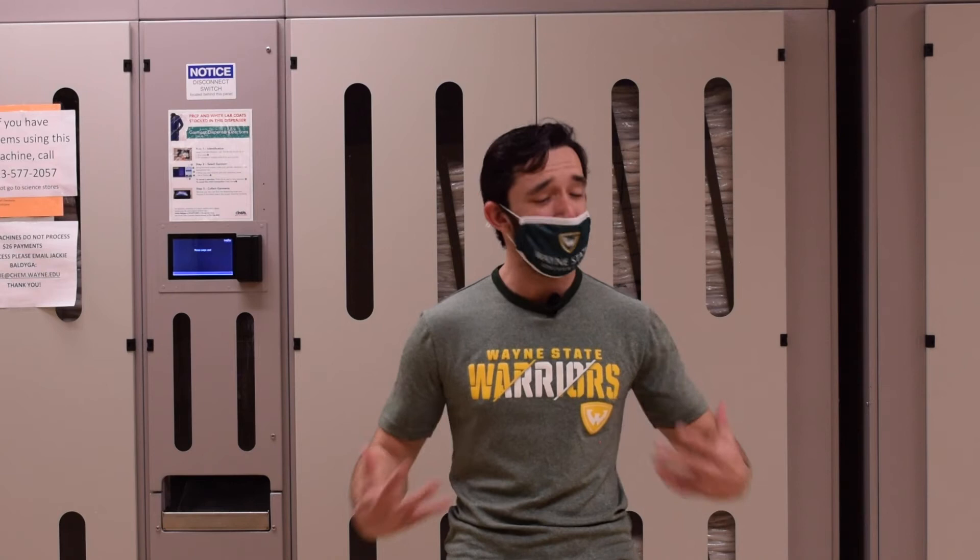In addition, the best part of this is when you spill stuff on your lab coat, you can just return it and get a new one.